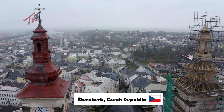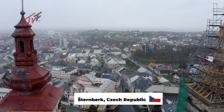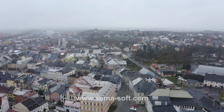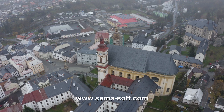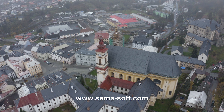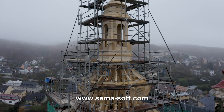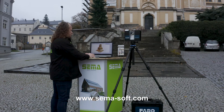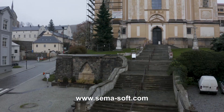The historical center of the town of Sternberg is a conservation area. The prominent feature of the town is the late Baroque Church of Annunciation, with the adjacent monastery. One of the steeples, which was in a state of serious disrepair, was reconstructed with the help of Semmer Software.